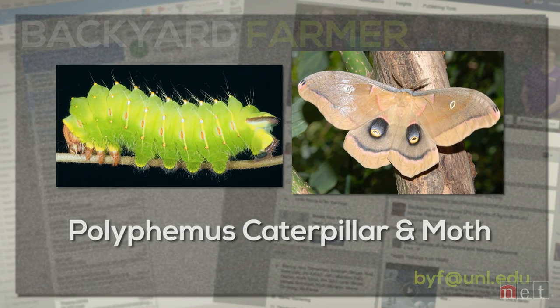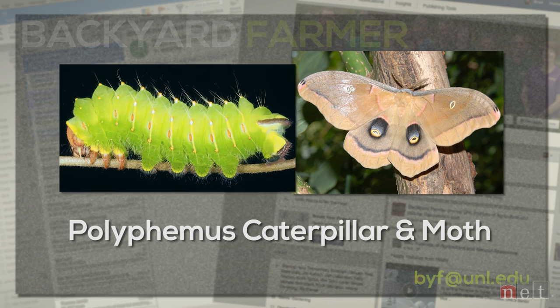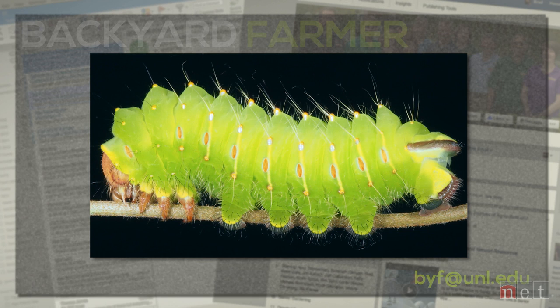Polyphemus is a beautiful iridescent green with just hairs on its body, a little more squat in size — not as long and not as large. We find it on a number of different host trees and shrubs; maple, oak, and dogwood are some of the favorites. And then obviously trees and shrubs are the host plants for those two large moths.